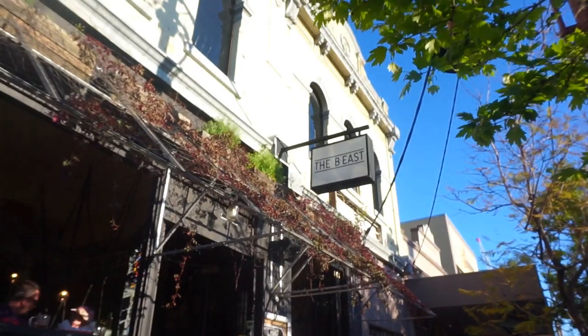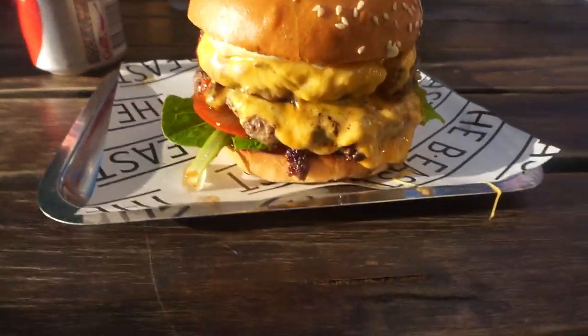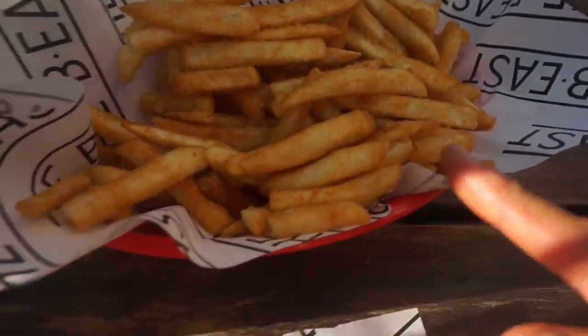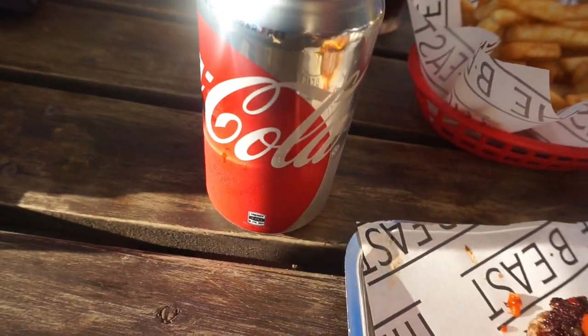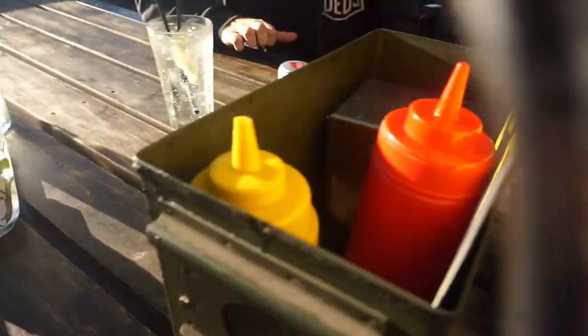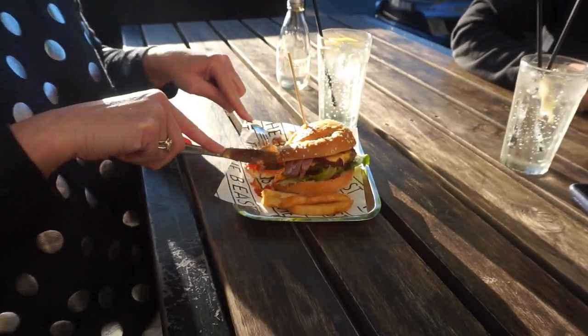We're at Beast Burger in Brunswick East. I've got the double Filthy Burger with some chips and a Diet Coke — just to cancel out all the calories. Sam's meal, Alex doesn't eat — shredding — and Mum's meal.